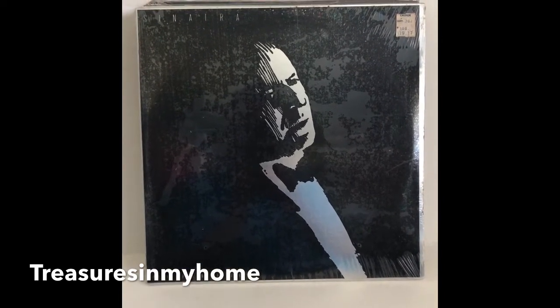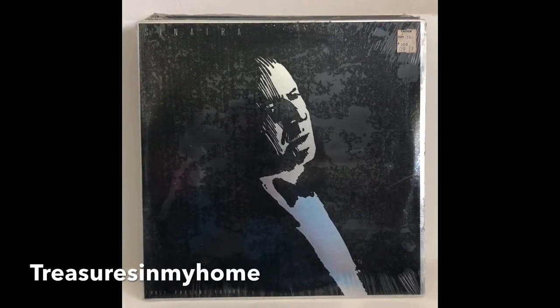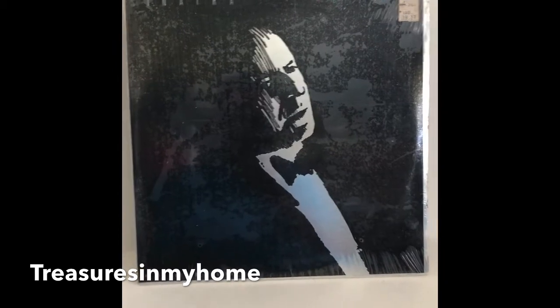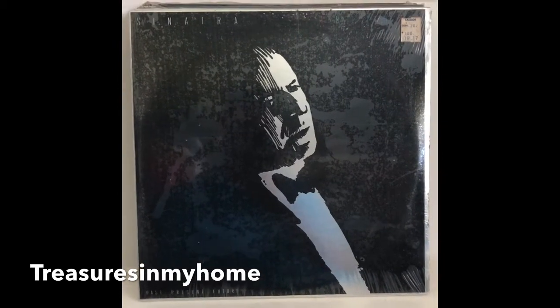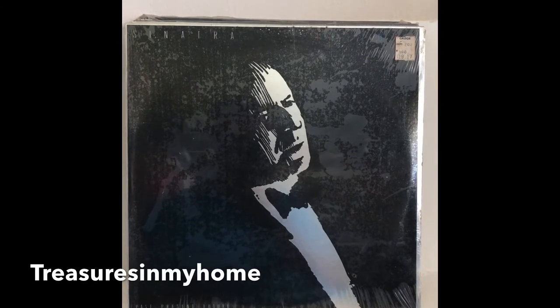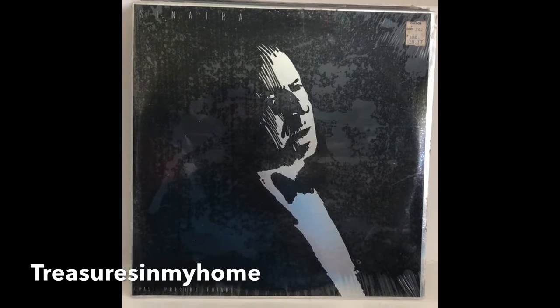I want to show you guys some records that my father picked up yesterday at an estate sale. He got all these records for a total of five dollars, and I'll show you the last one, which is the best one — you'll be astounded as to how much it actually sells for on eBay.